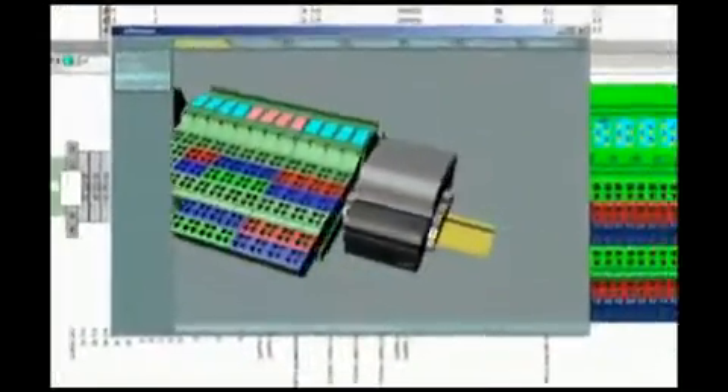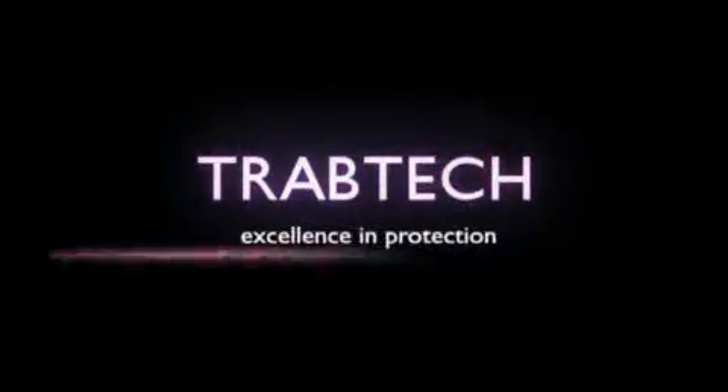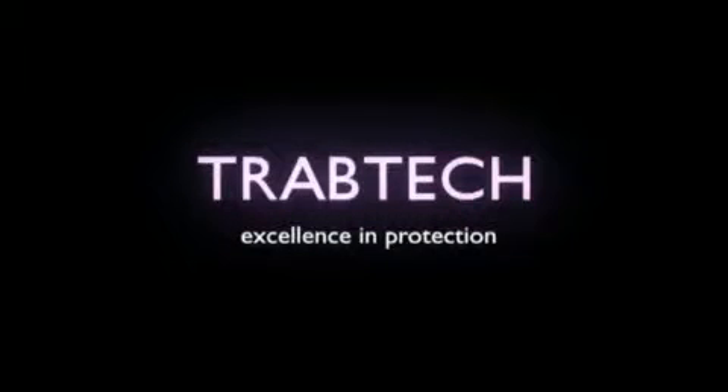Completed by connection, interface and automation engineering. TRAB-TECH, excellence in protection.